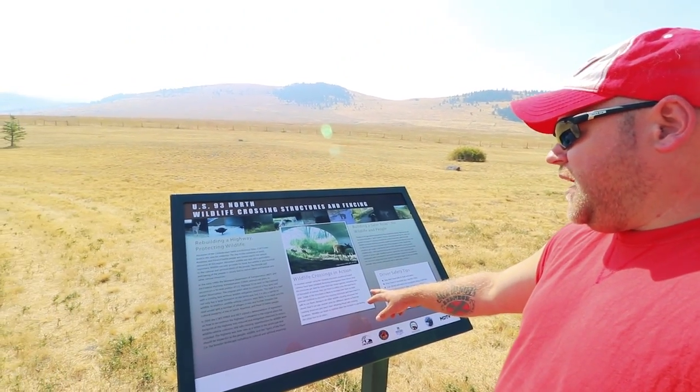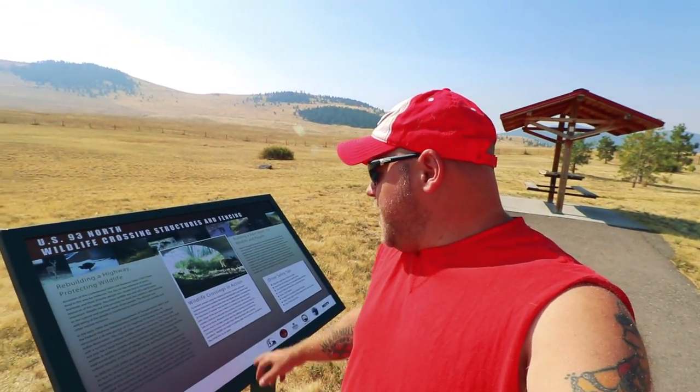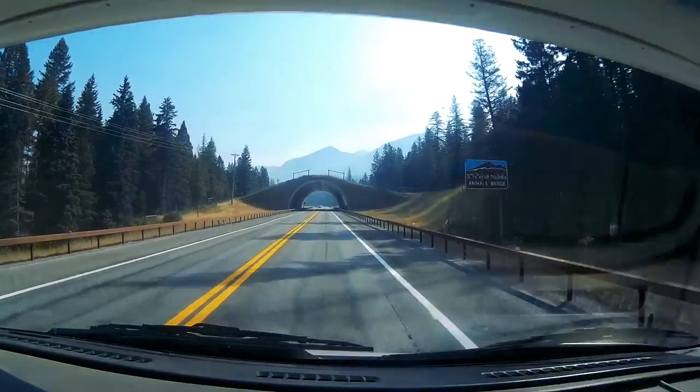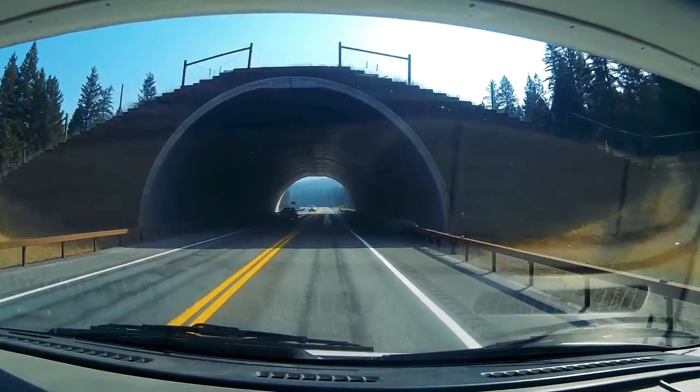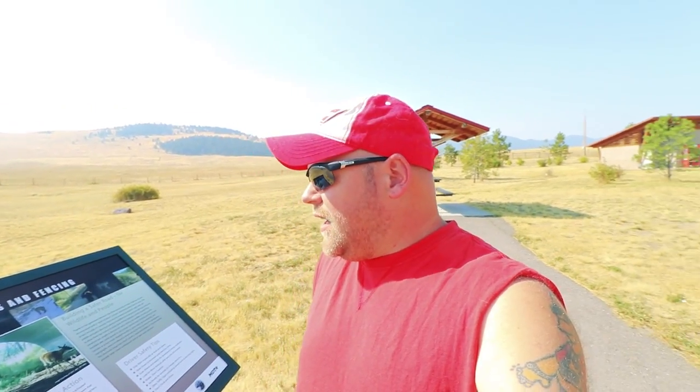This little sign talks about some of the structures they've made to help animals cross. As you're driving down the highway, a lot of the roadway is stained dark red — you can tell there have been a lot of accidents with wildlife and vehicles. So they built these bridges that go over or underneath. We drove past a really long one, maybe a hundred yards long for the animals to go over. They also built big fences, though some animals can still jump them. But at least they're doing their part here in Montana to keep them safe.